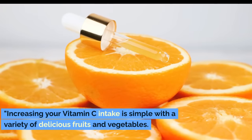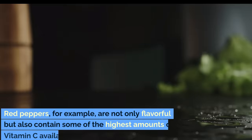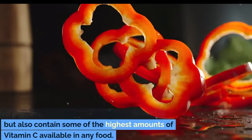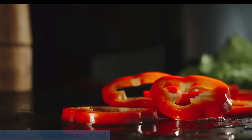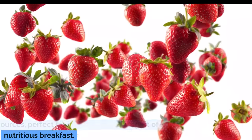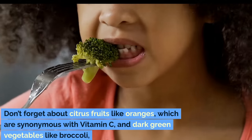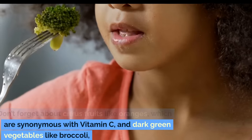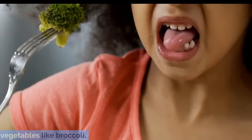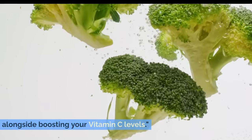Increasing your vitamin C intake is simple with a variety of delicious fruits and vegetables. Red peppers, for example, are not only flavorful but also contain some of the highest amounts of vitamin C available in any food. Kiwis and strawberries are other excellent sources, perfect for a quick snack or as part of a nutritious breakfast. Don't forget about citrus fruits like oranges, which are synonymous with vitamin C, and dark green vegetables like broccoli, which provide additional health benefits alongside boosting your vitamin C levels.